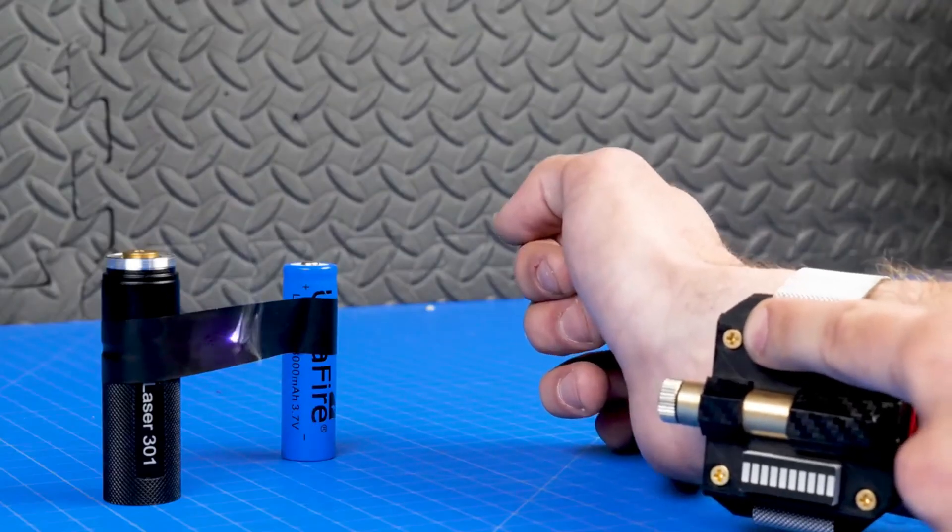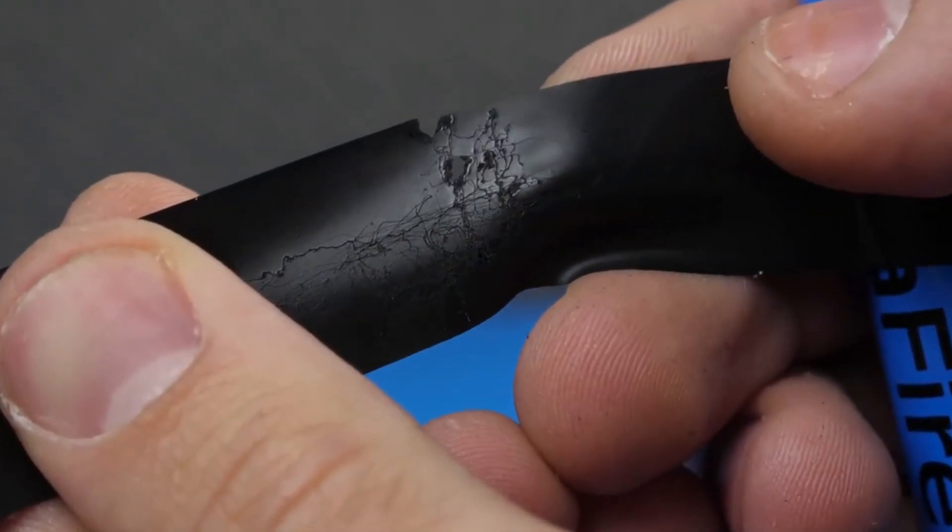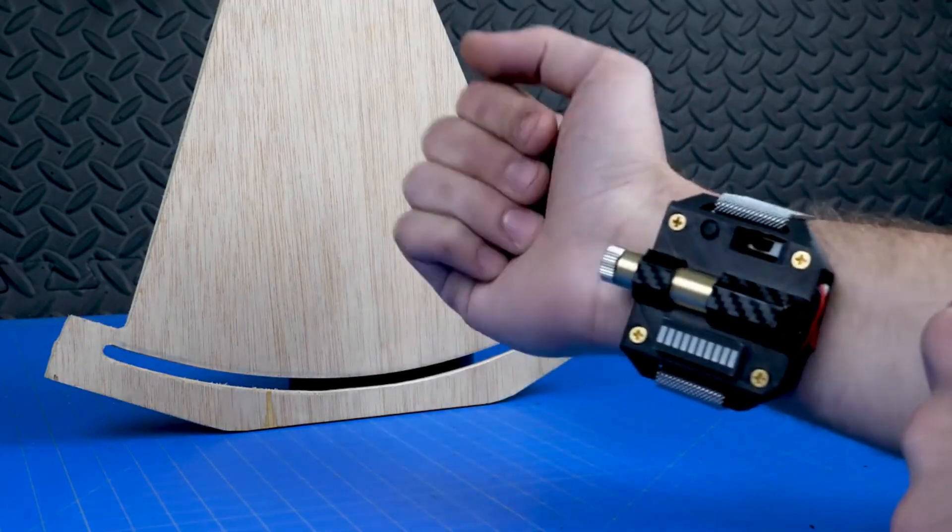However, some commenters express a desire for something even more powerful, akin to Cyclops' visor from X-Men, showcasing the audacious aspirations and creative exchanges within the community.